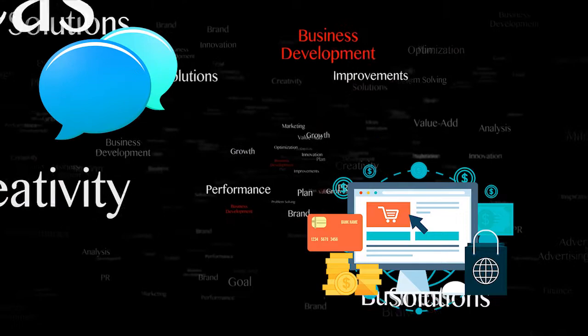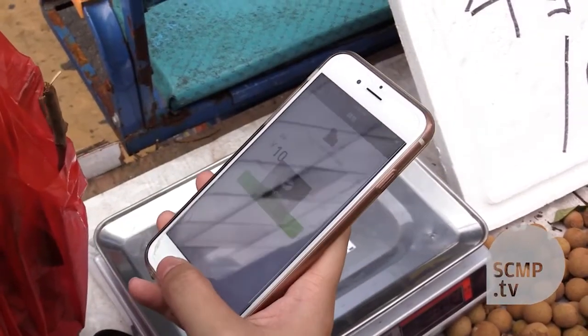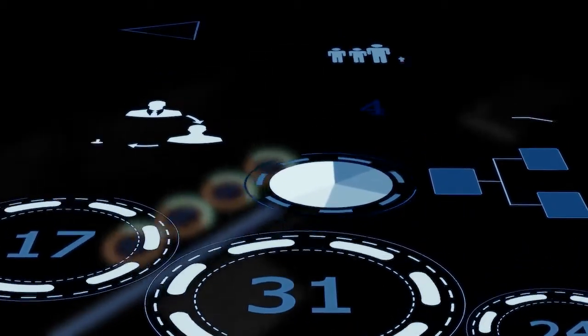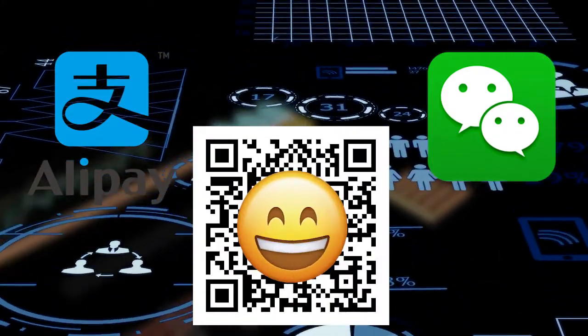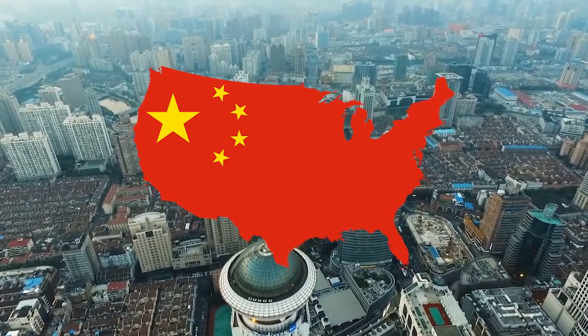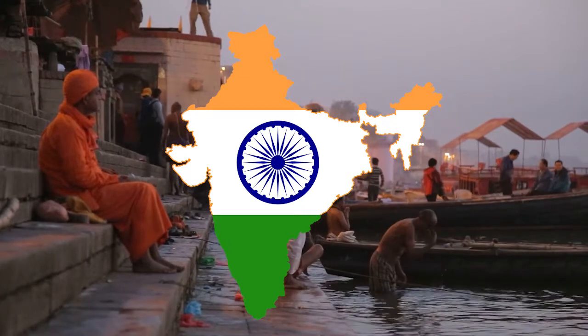It is thanks to messengers and the development of e-commerce in China that QR payments have been widespread in the multipurpose application WeChat and the payment application Alipay. Excluding social networking apps, Alipay and WeChat today are among the most popular apps that actively use QR codes. Today, 15 million small businesses accept payments using Alipay QR code in China. In India, 9 million merchants use the Paydome e-wallet, which processes QR payments.